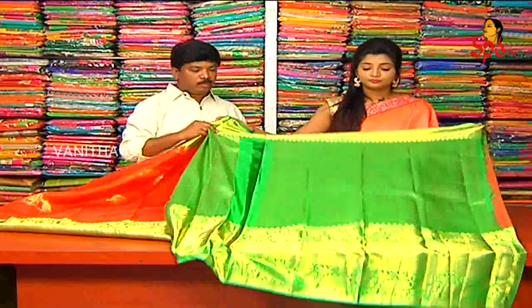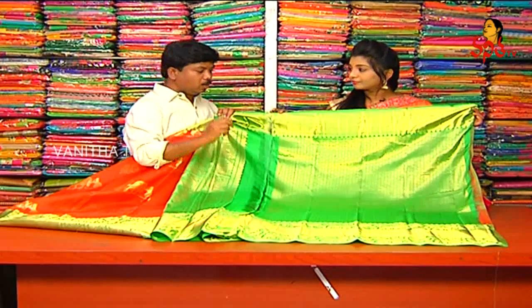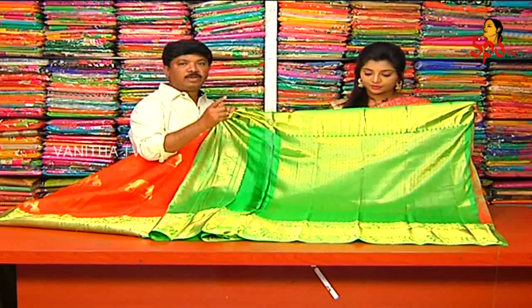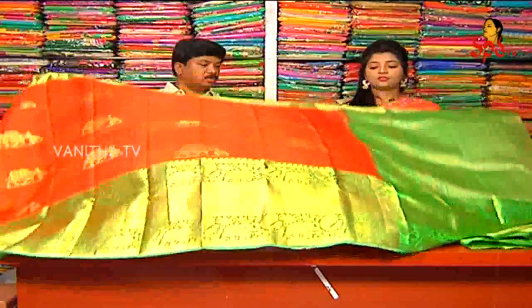We also have a brand design available with this saree.